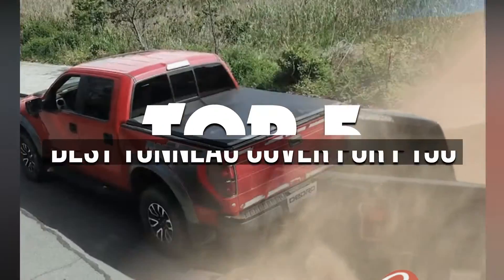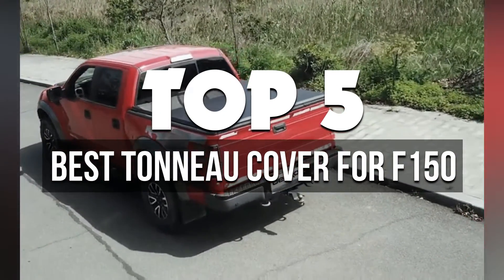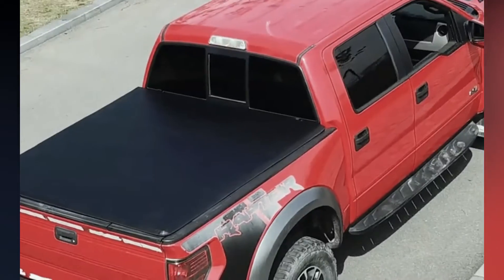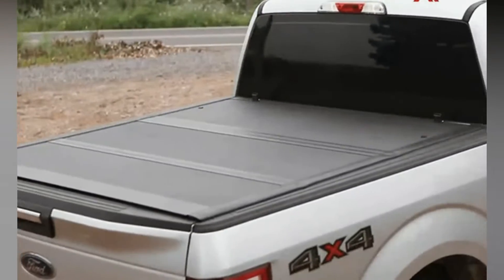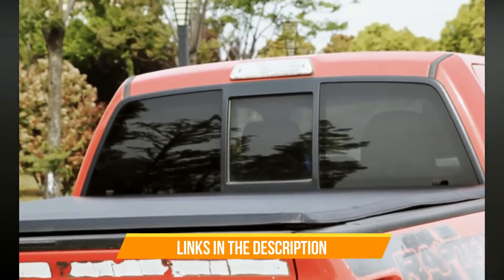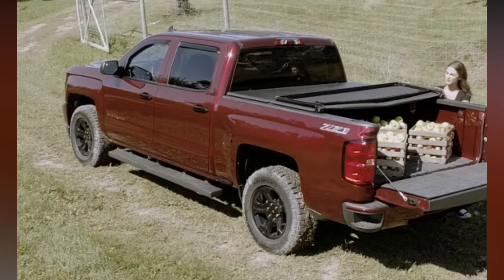In this video, we're breaking down the 5 best tonneau covers for F-150 available right now. We've included options for every type of consumer. If you want more information on the best and most up-to-date pricing on the mentioned products, be sure to check the links in the description below. Okay, so let's get started with the video.